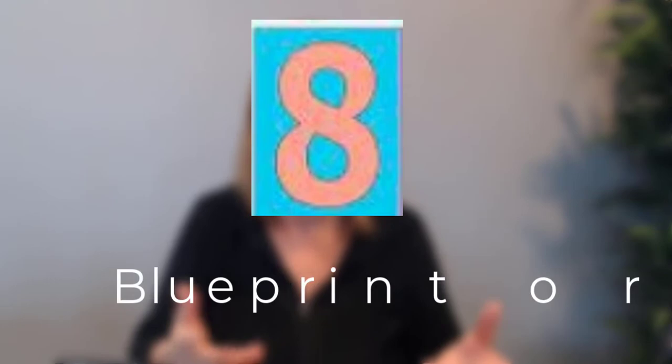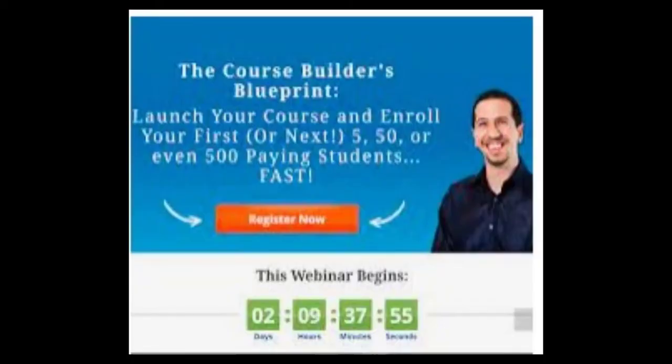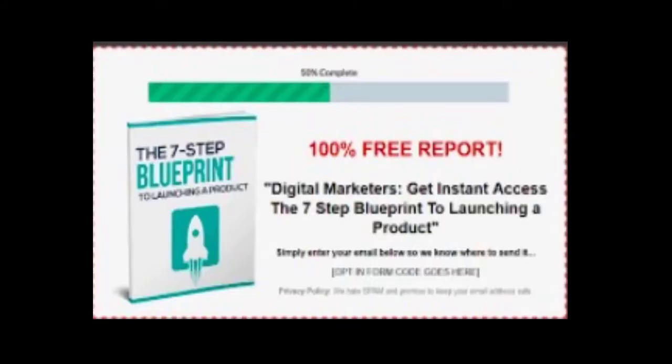Number eight, last but not least: a blueprint or a guide. I love blueprints because, especially with email marketing, there are so many steps. To have a blueprint that shows you step by step what you need to do to reach the end result is really valuable. Here's another example: steps to build a course. You can make a guide with steps or a blueprint with more of a diagram — like how to launch a product from beginning to end.